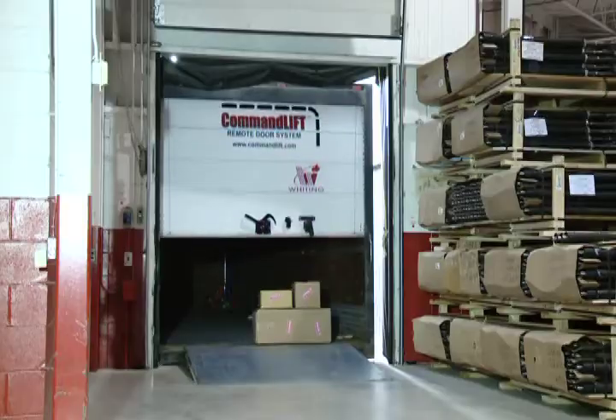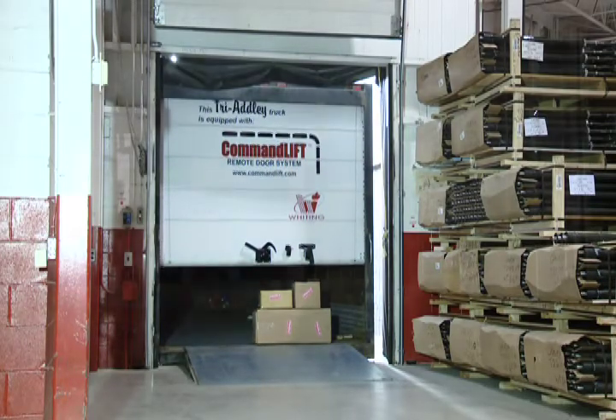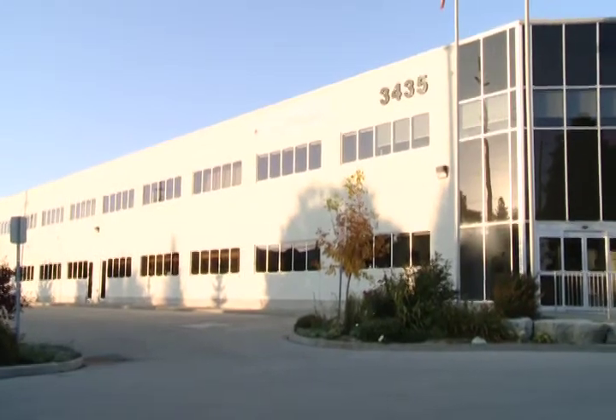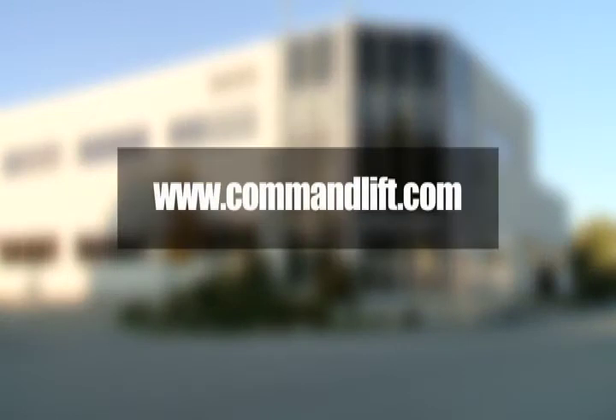A safety stop is included in case the door hits something in its upward or downward travel. To learn more about Command Lift and how it can help improve safety, efficiency and security, go to our website at www.commandlift.com.